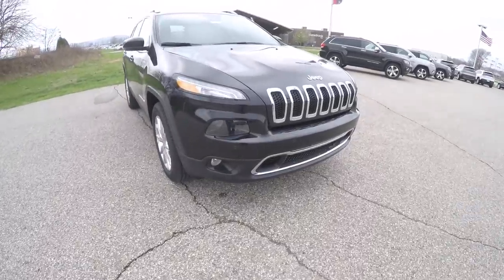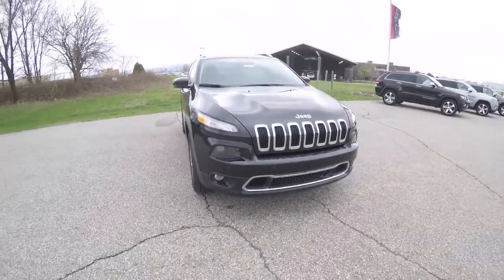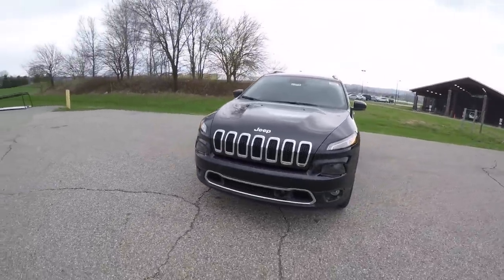Up front it has front parking sensors, adaptive cruise control, and also blind spot monitoring with cross path detection.